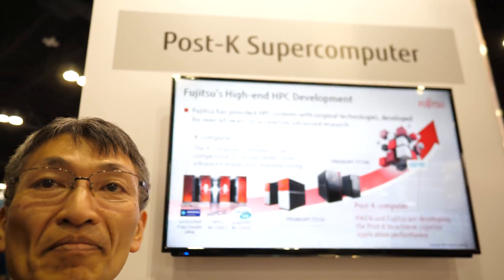We're here at the Fujitsu booth. My name is Toshiyuki Shimizu. And right here you're talking about a Post-K supercomputer. So what is a Post-K supercomputer?